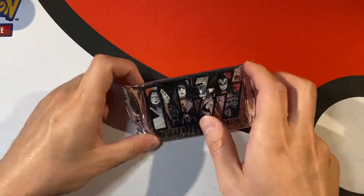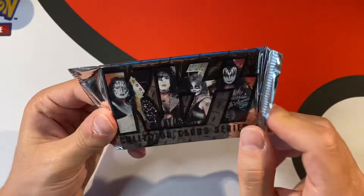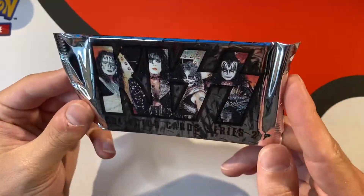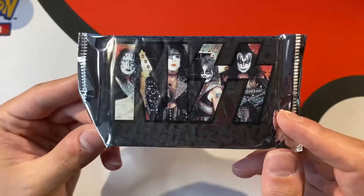Welcome back everyone. We found these a couple weekends ago in an old comic book shop, just in the bin. These are KISS collector cards series 2.